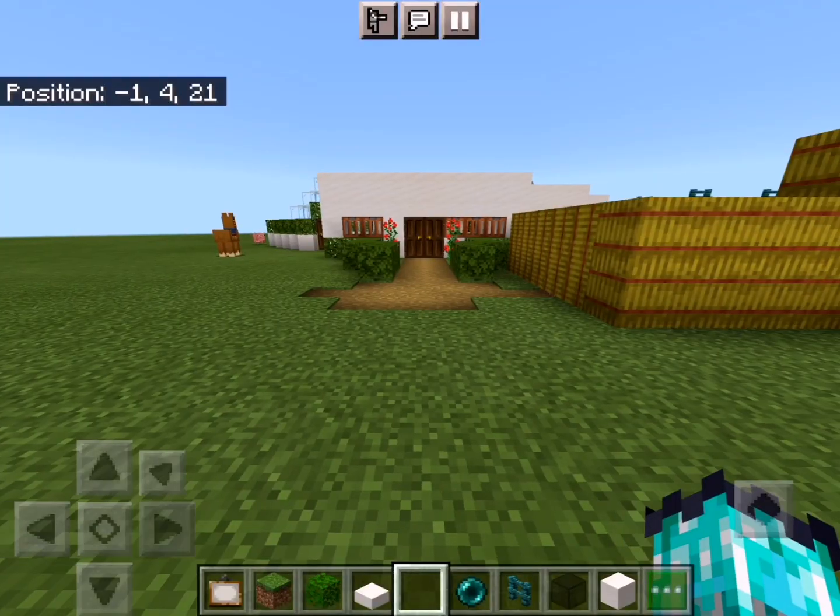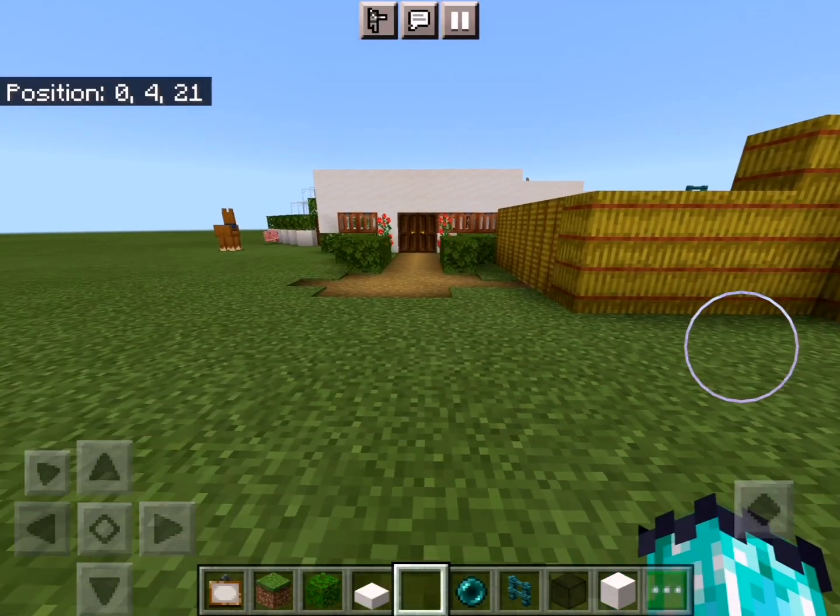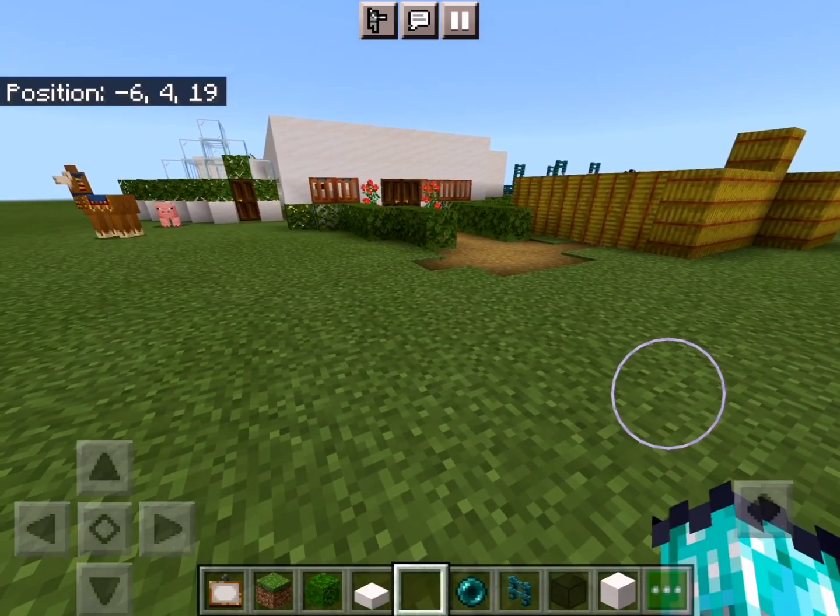Hello guys, I am Abhinav. Today I am going to show you my EDNOX STEM project: Sustainable Dream House.